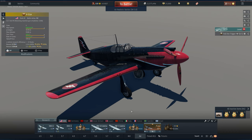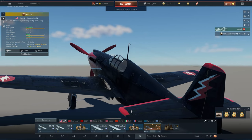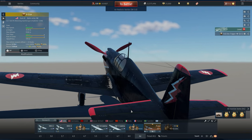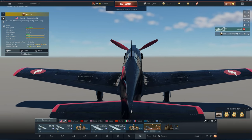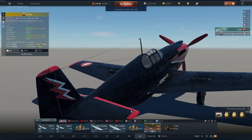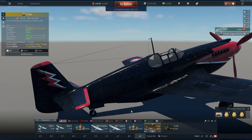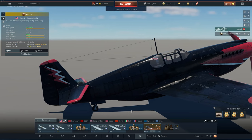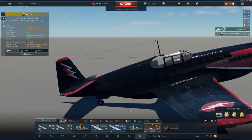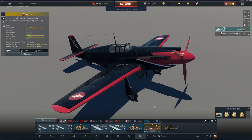Continuing our trend of looking at low-tier vehicles, today we're looking at another exclusive vehicle — the P51 Alpha, specifically the P51 given out as part of the Thunder League tournament in 2015, the first official esports tournament. There is now an organization that runs esports events, hence the esports-ready tag, and this was given out as part of that event.